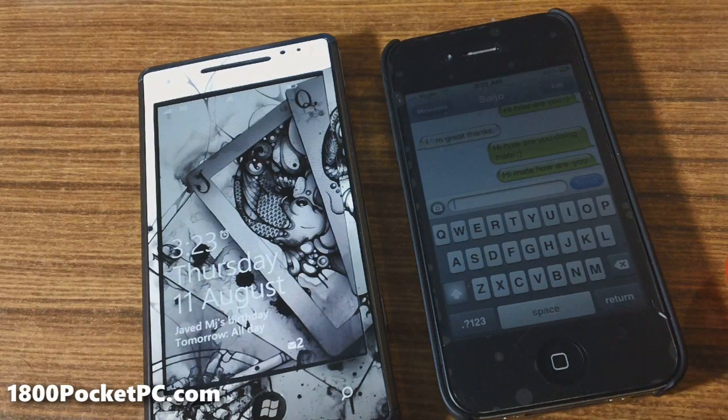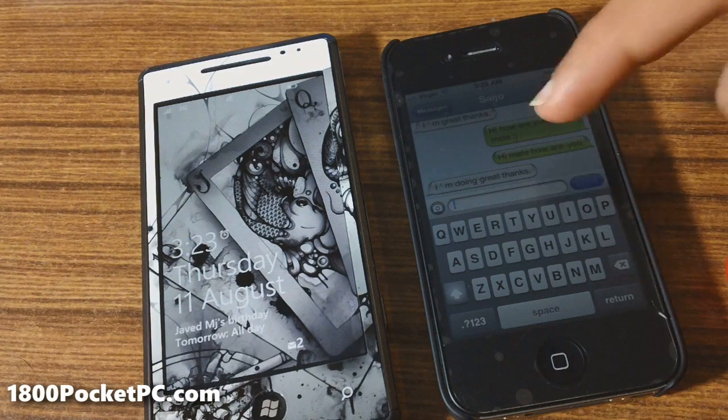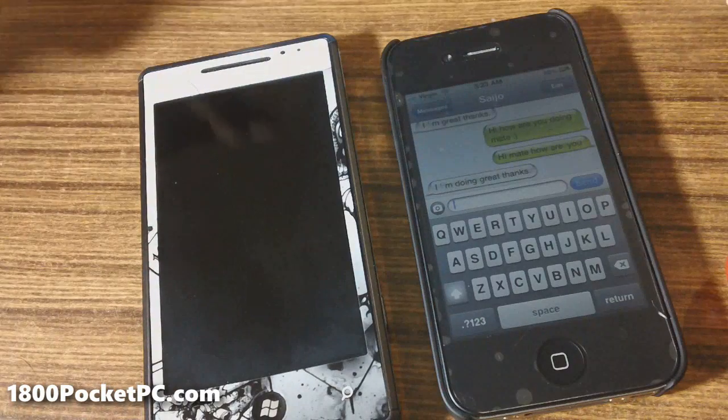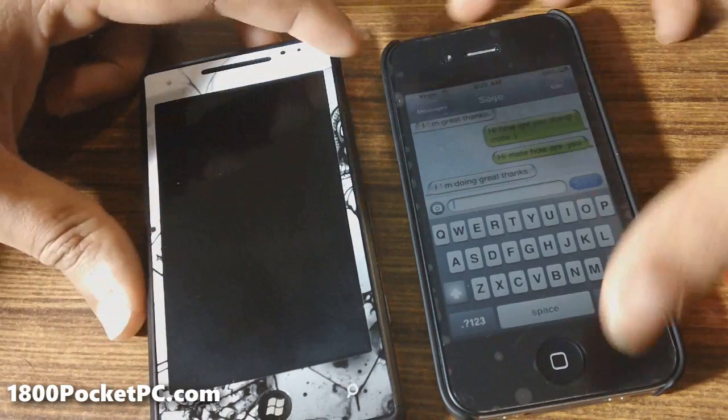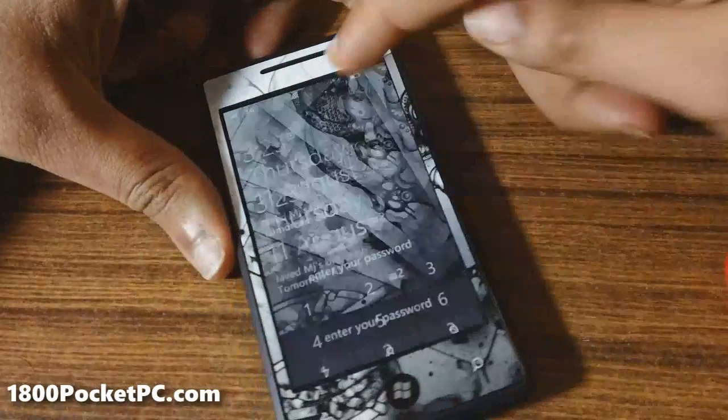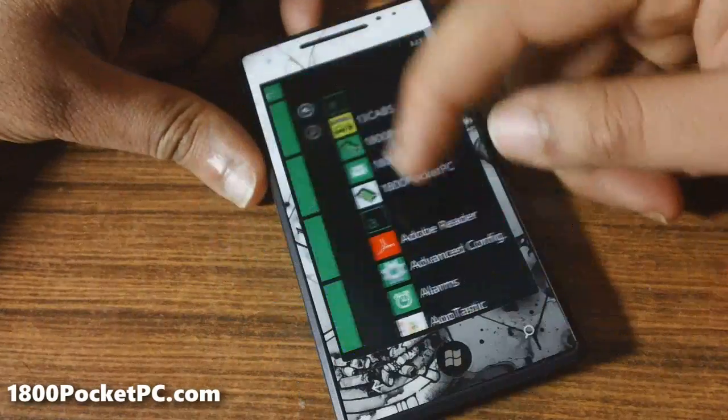I've just sent a message just by using voice. I've replied and you can see he has received the message. In order for this to work, you don't need to have the screen on — I just wanted to show you guys what is happening in the background. You can enable this by going into Settings.